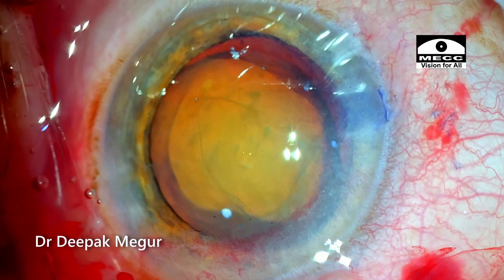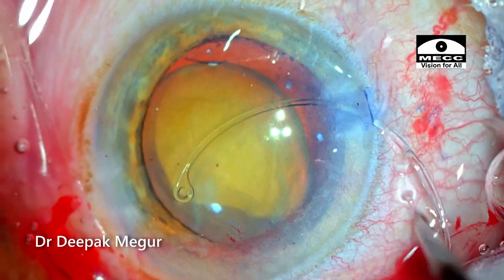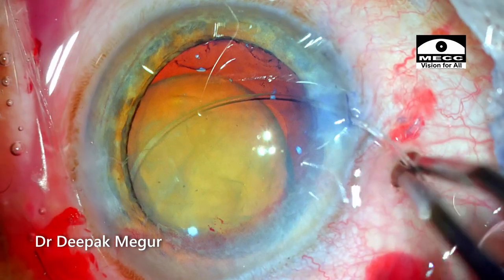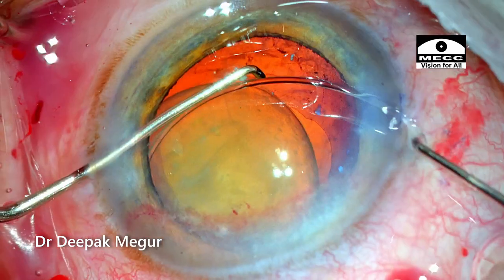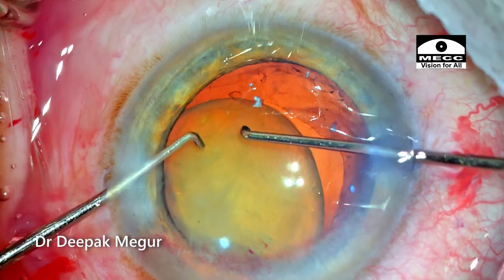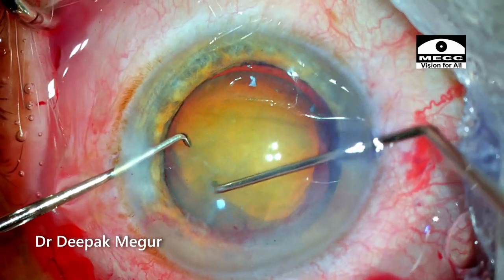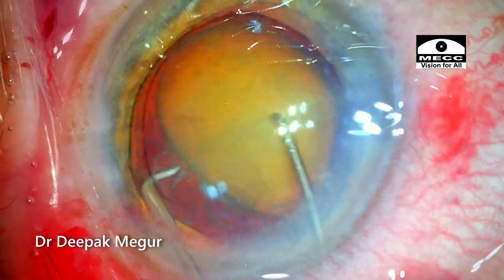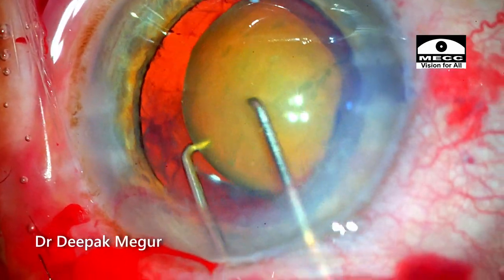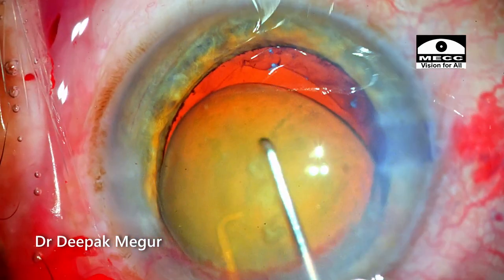This is the time to insert the CTR. It took a couple of attempts to pass the CTR under the anterior capsule, but eventually the ring could be passed into the capsular bag. It's important to ensure that the ring is rotated and situated in the right plane so that it supports the weak area. Once the ring is in the bag, it gives tremendous confidence to deal with the nucleus. As I mobilize the nucleus out of the bag, the inferior portion of the bag looks very stable, doesn't protrude out, and the nucleus comes out very effortlessly.